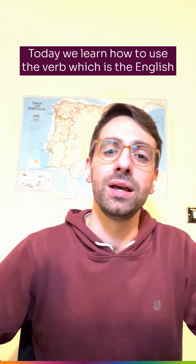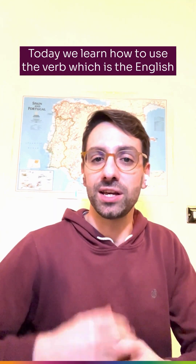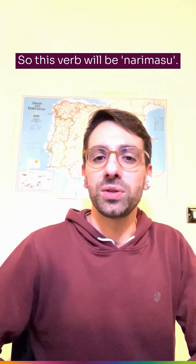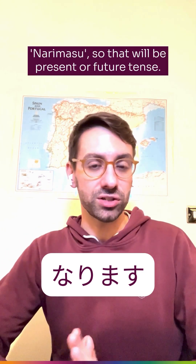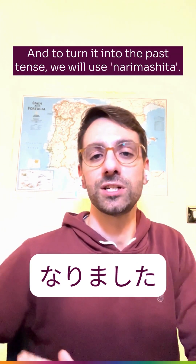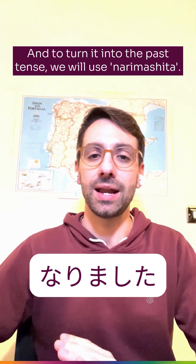Today we learned how to use the verb which is the English equivalent of 'become.' This verb will be 'narimasu' — that will be present or future tense — and to turn it into the past tense, we will use 'narimashita.'